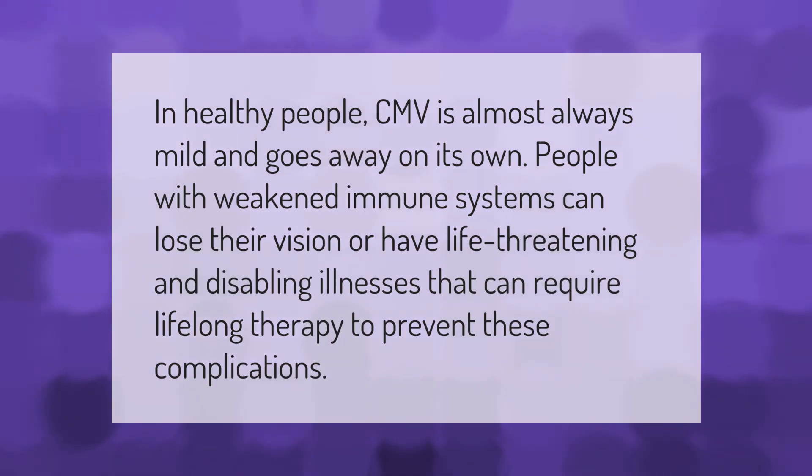In healthy people, CMV is almost always mild and goes away on its own. People with weakened immune systems can lose their vision or have life-threatening and disabling illnesses that can require lifelong therapy to prevent these complications.